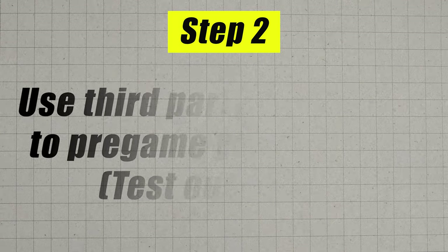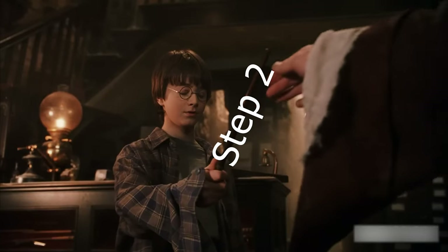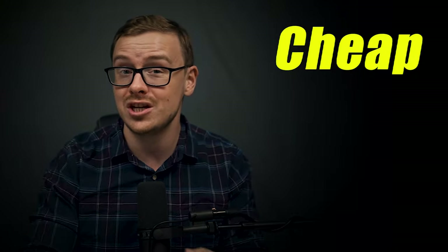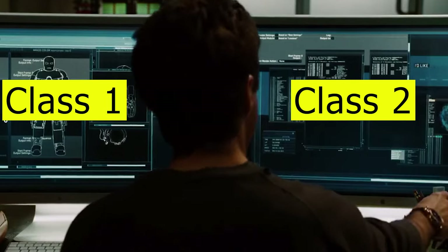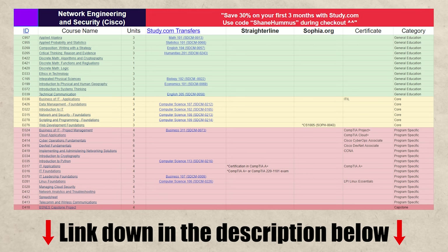Once you know which classes you can test out of, move on to step number two, which is probably the most important step: you are going to test out of as many classes as you can using third-party companies. With these third-party companies, you can test out of classes cheap, fast, and easy. Especially with the entry-level classes, I have seen students do multiple classes per day. My three personal favorites are, in order: study.com, sophia.org, and straighterline.com. For simplicity, I mostly have included study.com on the cheat sheet, which I'll put in the description as well as the pinned comment below.